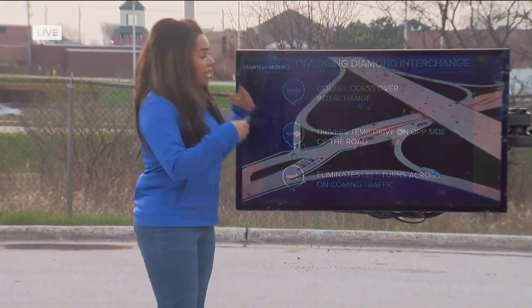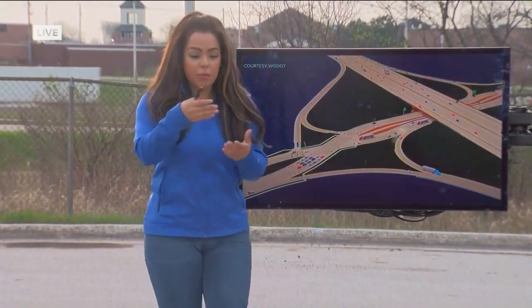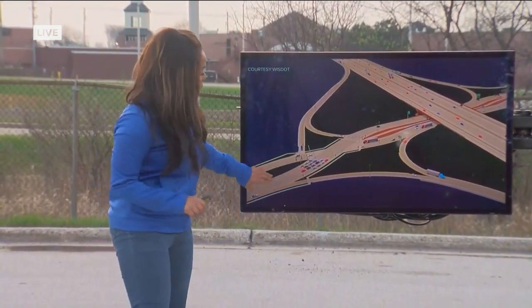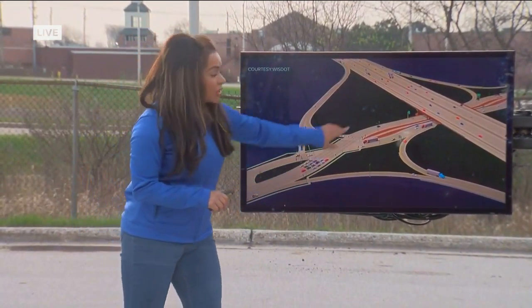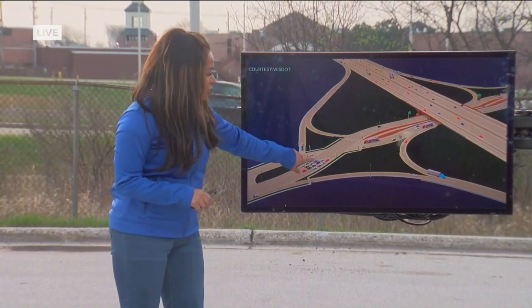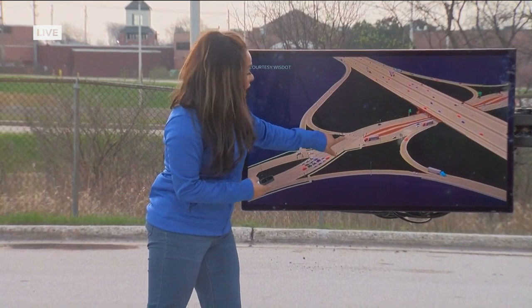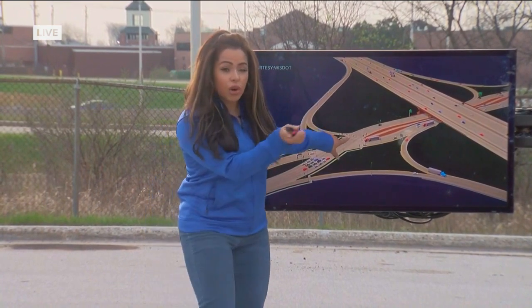Diverging diamond interchanges, or DDIs, are typically built where busy highways meet busy interstates. Here's how it's going to work: drivers are going to travel towards the interstate out on the highway, come up to a traffic signal, cross over to the opposite side of the road, come to another traffic signal, and cross back.